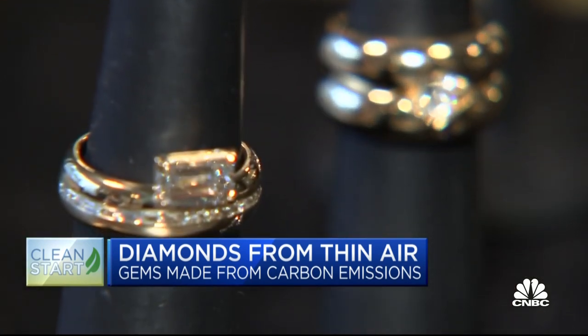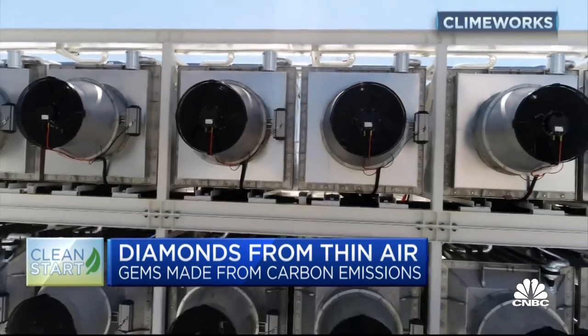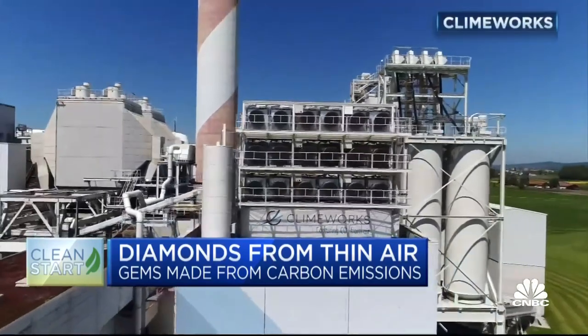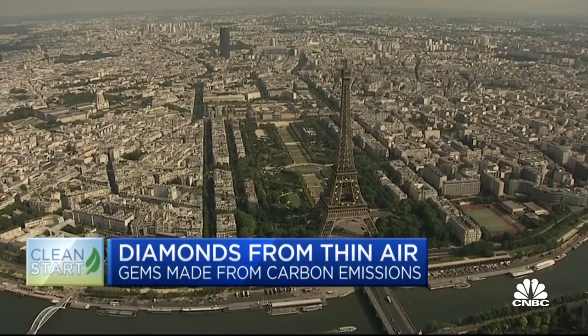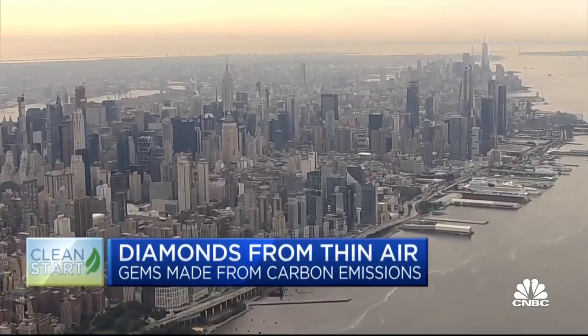Ether's diamonds are certified by the International Gemological Institute. The company is currently using carbon purchased from Climeworks, a carbon capture firm that operates a plant in Switzerland, but says they are now pursuing carbon sources in large cities like Paris and New York — a strategy particularly enticing to investors. Imagine you're proposed to in Milan, and in the future, the ability to actually take the air out of the Milanese air that day and then put that on your ring finger.